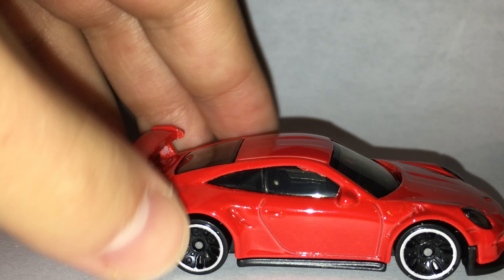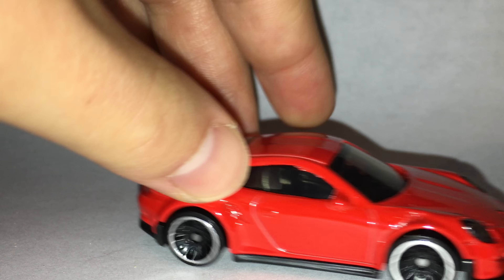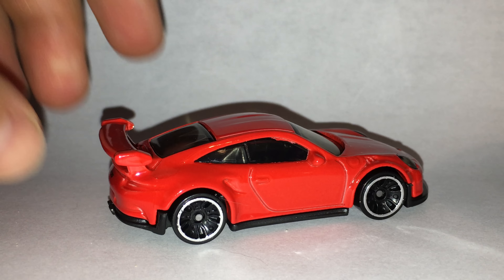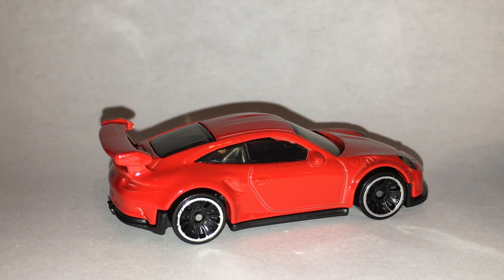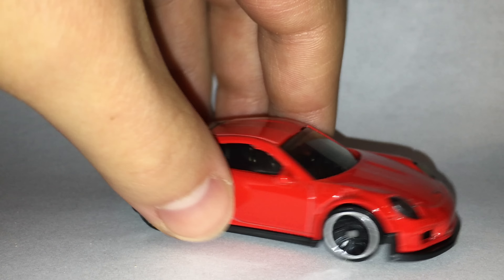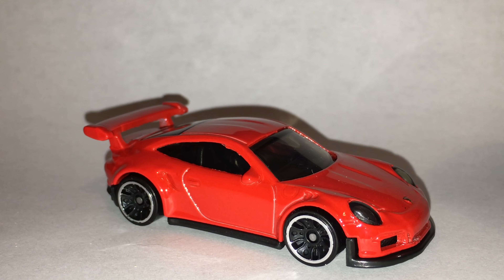On a scale of 1 to 10, I'm going to go ahead and give it an 8. It looks really well done. The points are coming off not because Hot Wheels didn't do it well, but because I'm just not a big fan of the real car. Normally I like Porsches — this one I'm not so sure on. But that's all for now, guys. Please like, comment, subscribe, and I'll see you later.